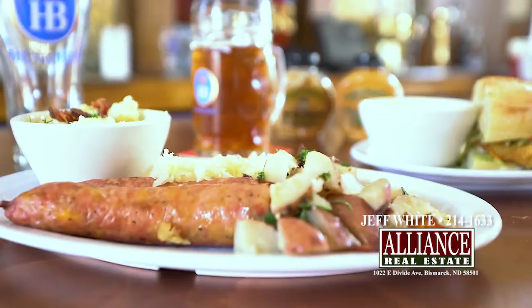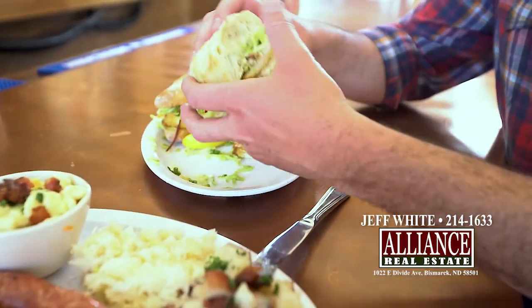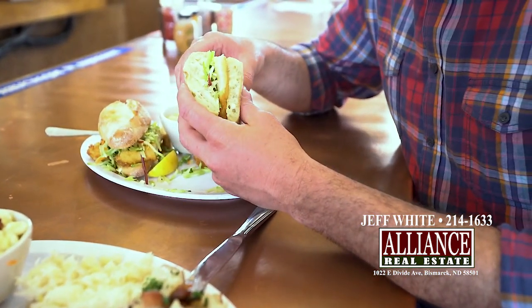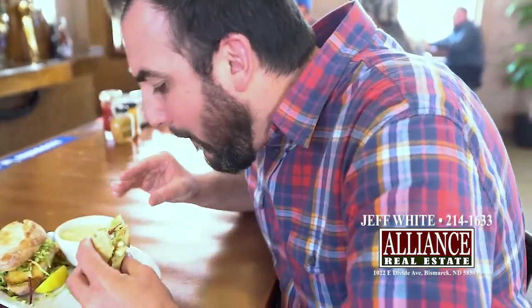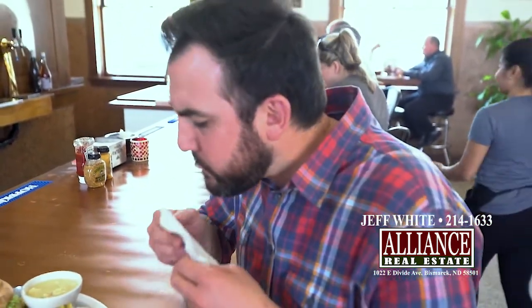What we have here is the brat platter, probably the most popular item because it contains many different things that we do at the beer hall. Two brats — a smoked brat and a jalapeño brat — plus spaetzle with cheese and bacon, a little side of sauerkraut, and our German potato salad. And here we have the schnitzel sandwich, which is a chicken cutlet pounded thin, breaded and pan-fried, on a bed of organic greens with apple cider vinegar and mayo.